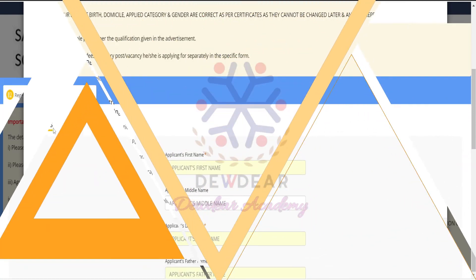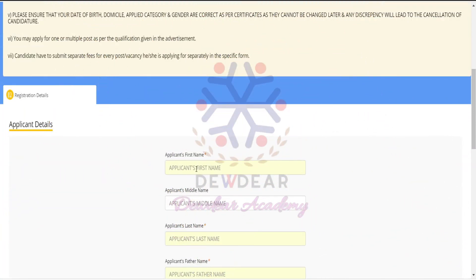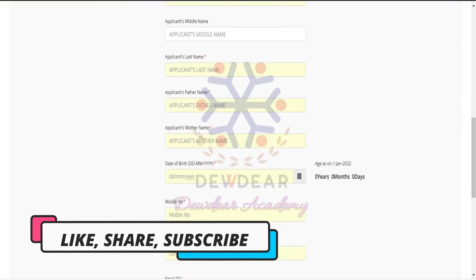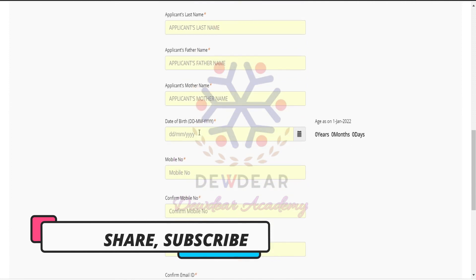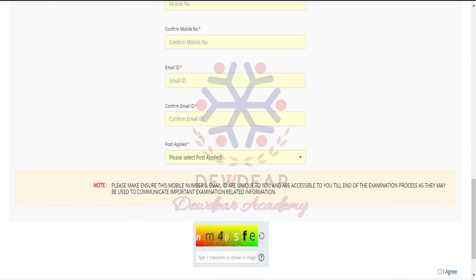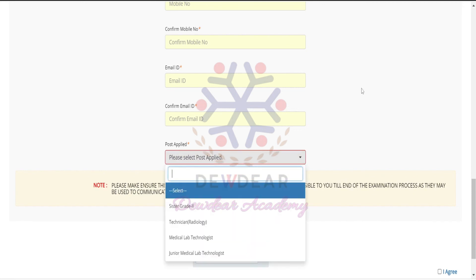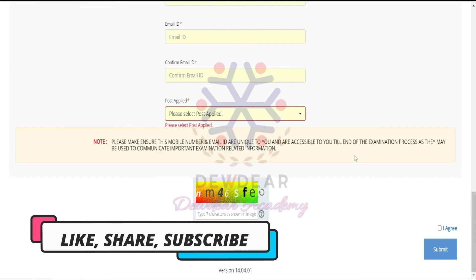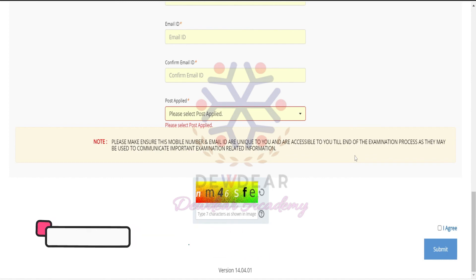Regarding the applicant details you have to fill: first name, middle name, last name, father's name, mother's name, date of birth, mobile number, confirmation of mobile number, email ID, and confirm email ID. You also have to select the post applied for. Based on this you will continue the application process. Read all the instructions carefully, go through each step, and apply. Best wishes, thank you.